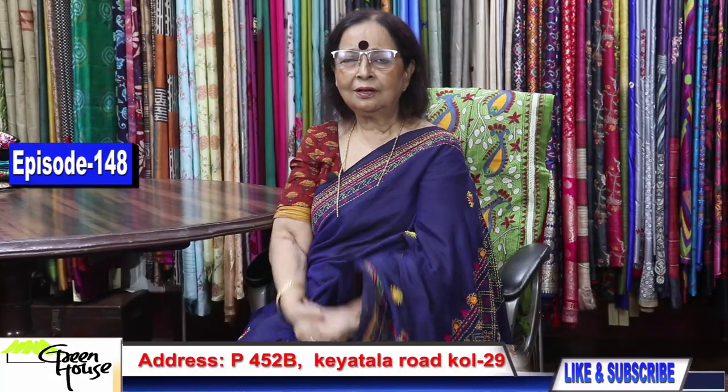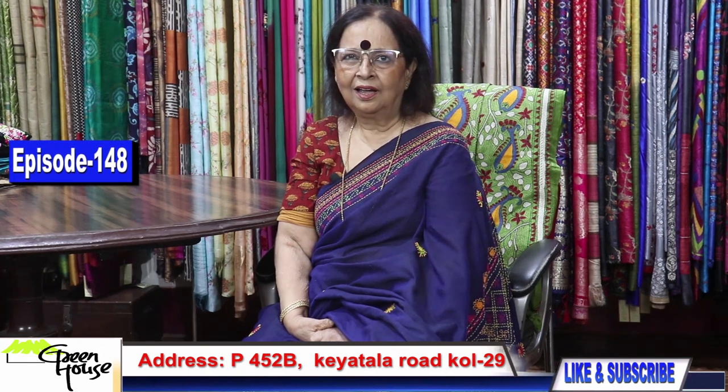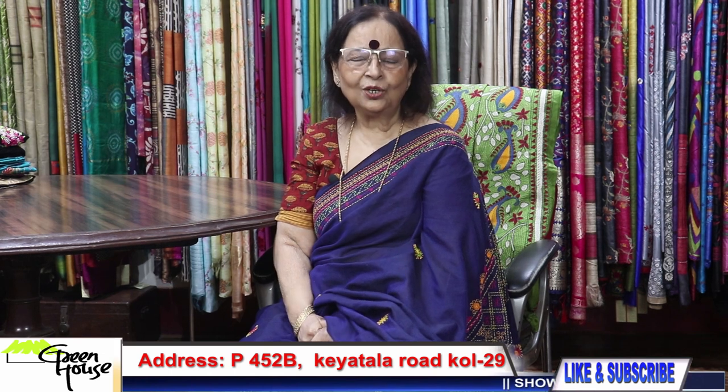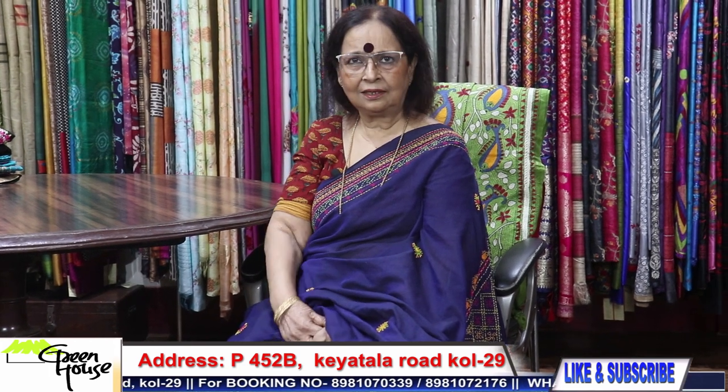Welcome to Gopal Chakravarti from Greenhouse. Greenhouse is at 452B Keatala Road, and our mother unit is at Shop No. 14, Tolliganj Metro Station. Let us showcase our sarees today.